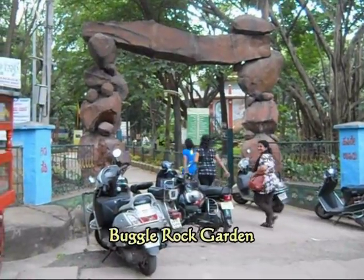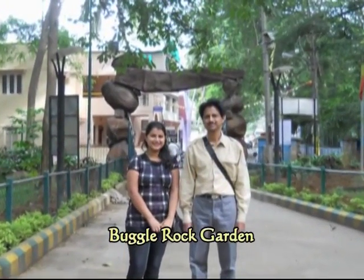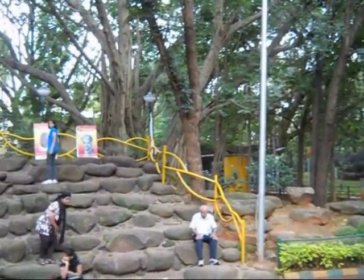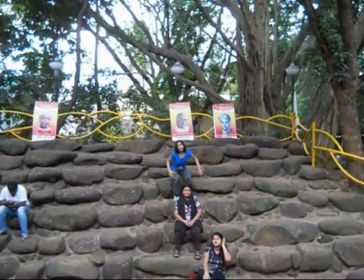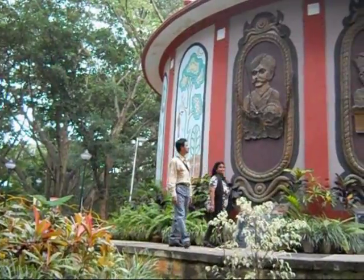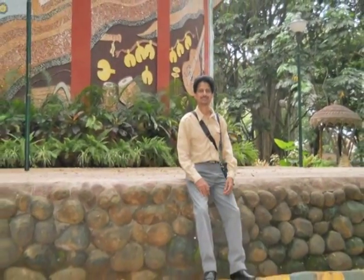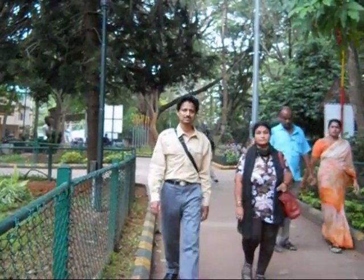This is the entrance to the Baguldrak Garden, which is there behind the Bull Temple. The Baguldrak Garden is one of the popular gardens of Bangalore and is regularly visited by a large number of people. It is a great place to see the beautiful landscape in the area, enjoyed by residents of Bangalore and visitors from the area.